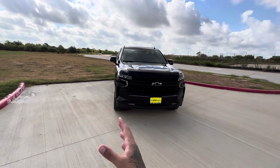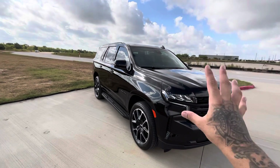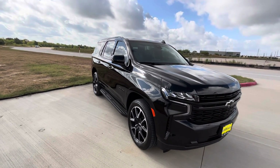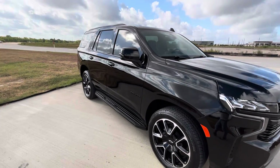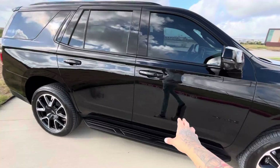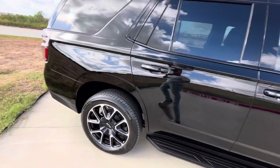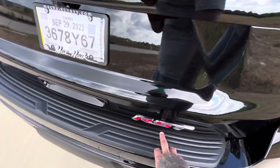Welcome back to the channel. I'm in front of a 2023 RST Tahoe — this is my wife's Tahoe. I just purchased this SUV for my wife. As you can see, it's a blacked-out package, completely blacked out, with the RST badging in the back.